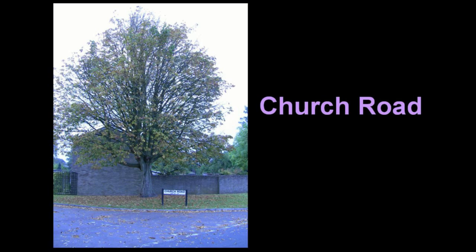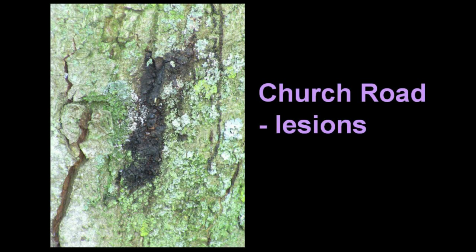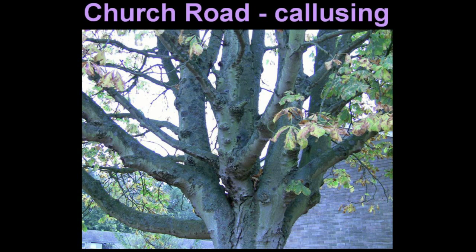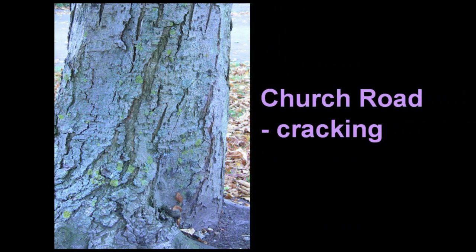There's a slightly older tree in Church Road, opposite the entrance to St Mary's Primary School. It has weeping lesions, bleeding, callusin, and cracking of the bark.